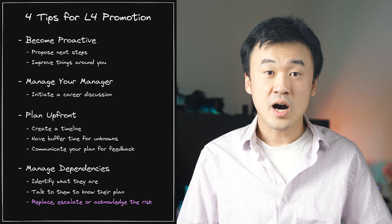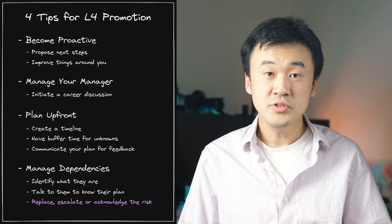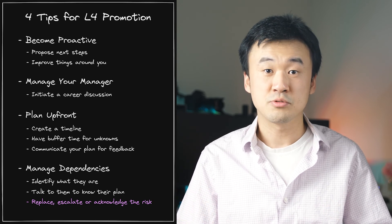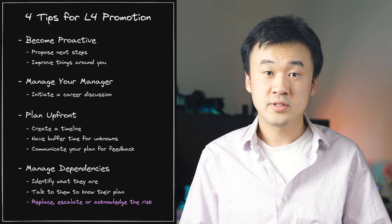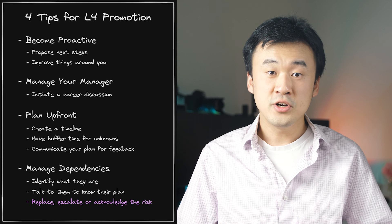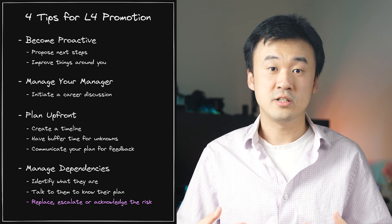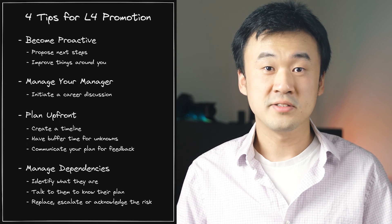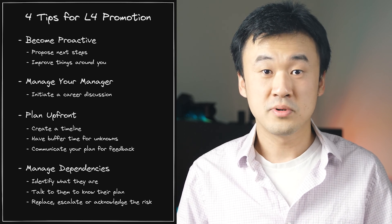The last option is to acknowledge the risk and communicate it out to all the stakeholders that your project is at risk as well. This gives stakeholders an opportunity to react accordingly, because they could have their own plans that depend on your project. Using these four tips effectively should give you a significant advantage at getting your first promotion. If you have any questions, please comment below and I will share my answers. See you next time.